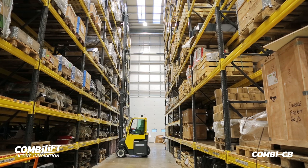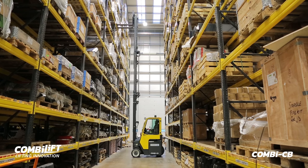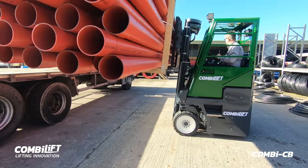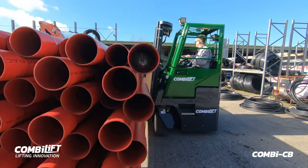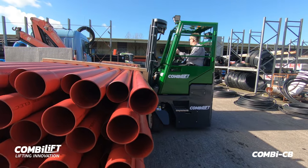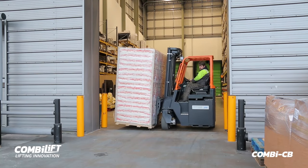The ComboLift CB looks and features like a traditional forklift and has the ability to operate like a traditional forklift when handling palletised loads. However, with the flick of a switch the machine can operate in sideward mode, allowing you to handle long lengths of various different sizes through narrow doorways as narrow as 3.1 metres.